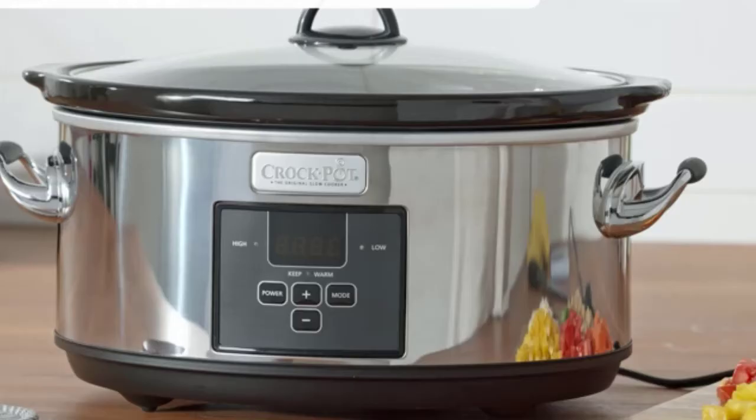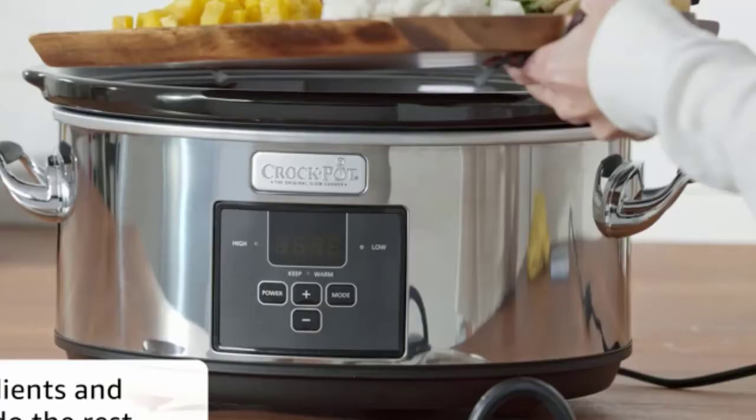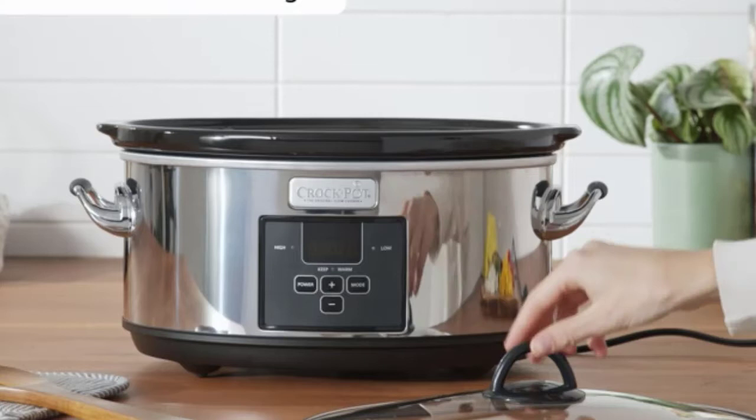Slow cookers have come a long way since their heyday in the early 70s. No longer just for cooking stews and tough cuts of meat, slow cookers are used to make everything from breakfast to dessert, and there are dedicated slow cooker cookbooks for all kinds of cuisines and diets.